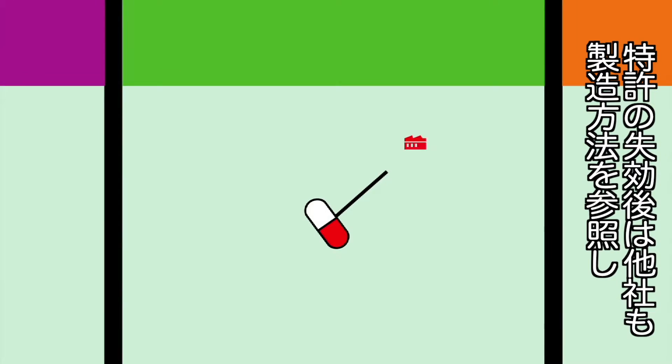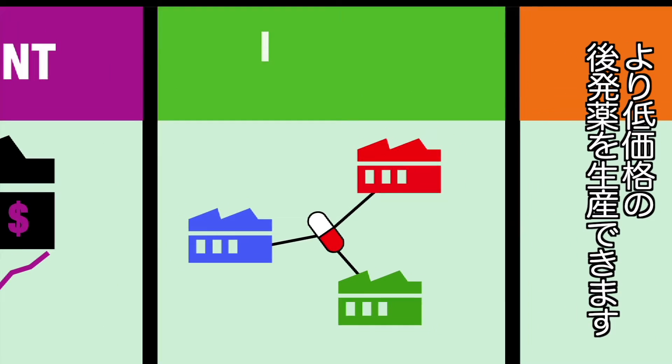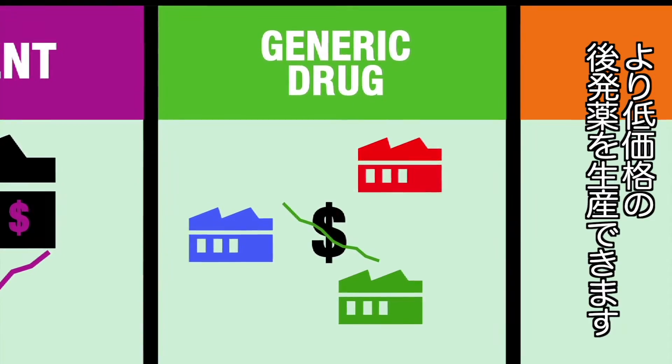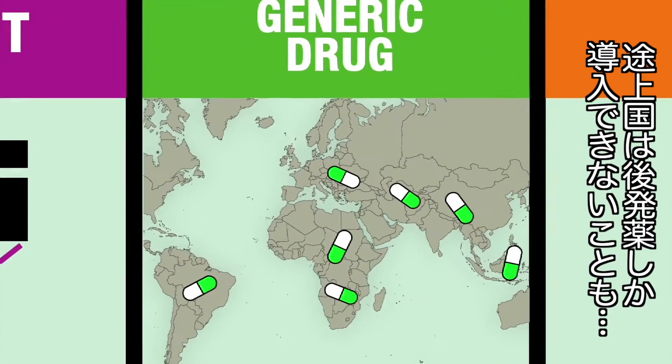But once the patent expires, the formulation becomes available to other laboratories, which can then manufacture a cheaper, generic version of the drug. Often, it is only then that medicines become affordable to developing countries.